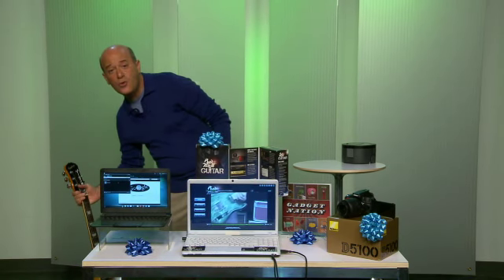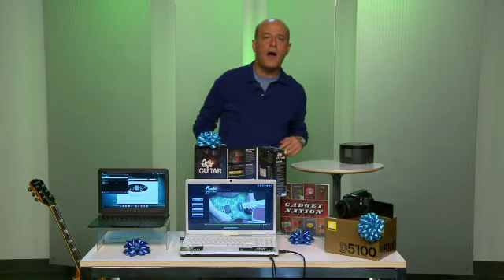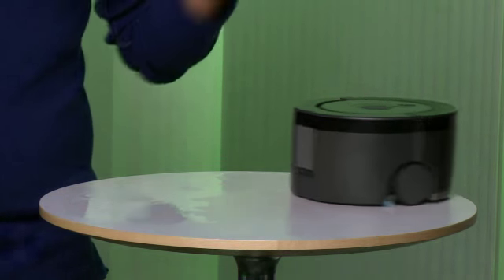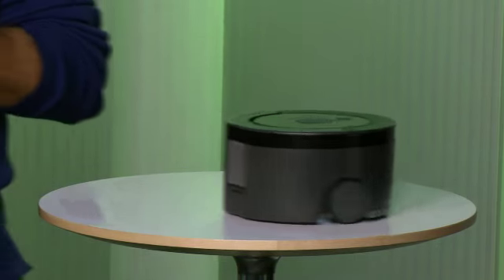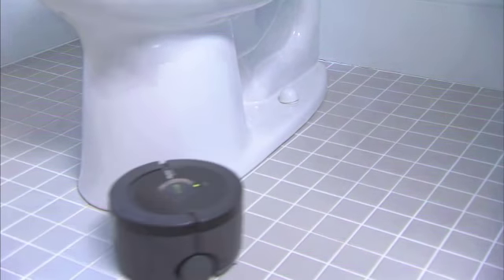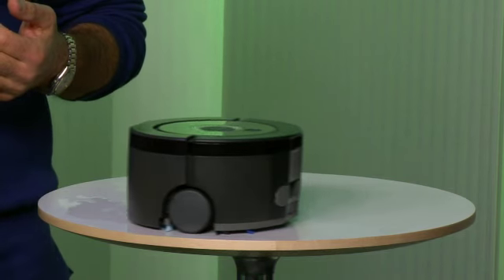Now for that dad who helps around the house, check this out. This is the iRobot Scuba 230 — all you do is push one button and this super small floor cleaning robot gets to work. It's so small that it'll actually clean around the toilet. It has intelligent design so it never misses a spot, and it actually separates the clean and dirty water. Just one button and it's ready to go.